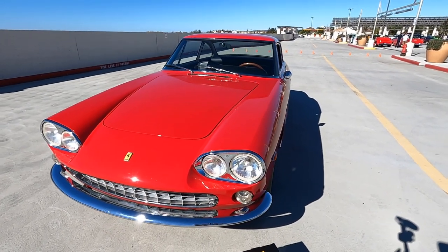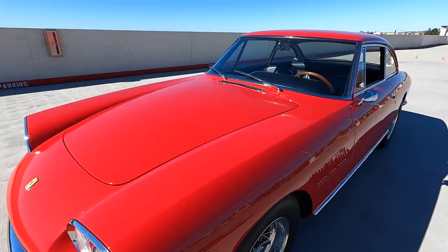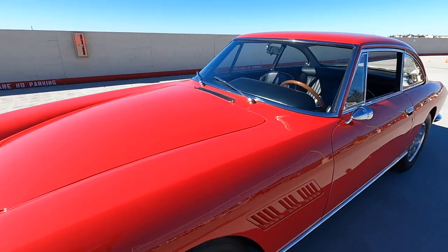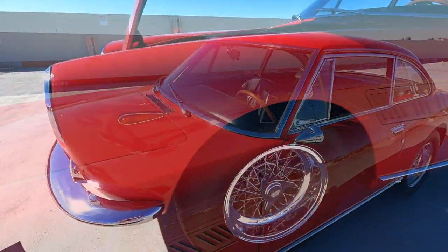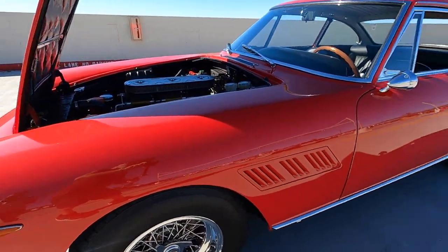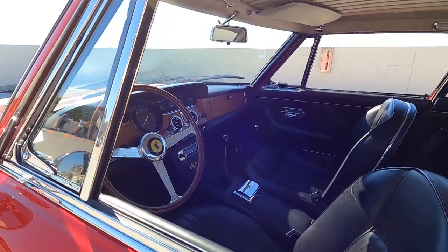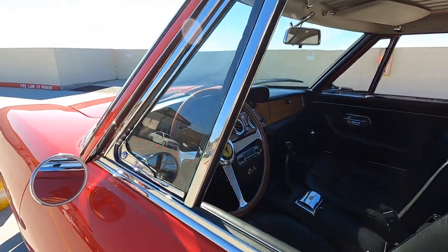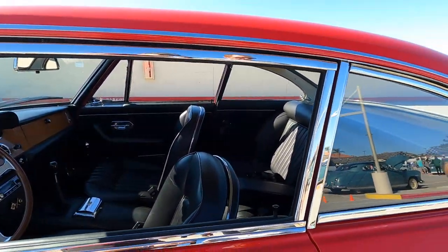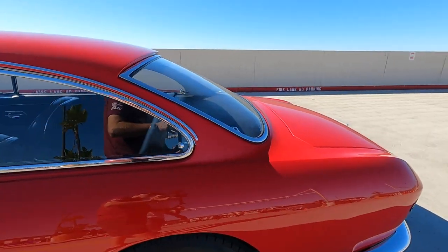How long have you owned this? I actually had it quite a long time — 21 years at this point. Wow, that's excellent. And what condition was it in when you bought it? It was kind of a nice driver. It sort of was one of those that looked good from a few feet away. It drove okay, had some issues, and ended up finally doing a full restoration, which was completed in 2018.